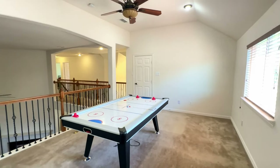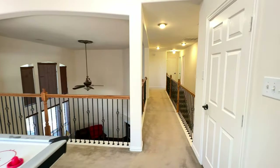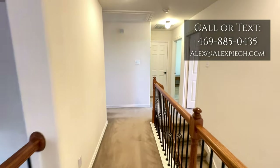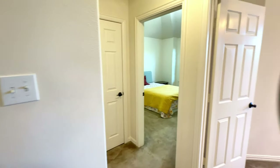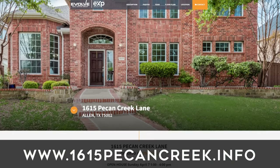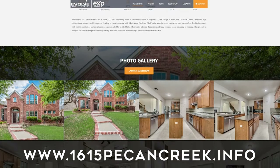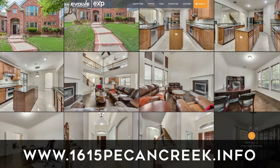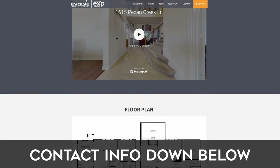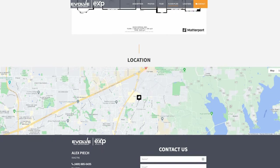We're located in Allen, Texas, so we've got great schools, super convenient, close to everything — people are really going to enjoy living here. If you have any questions or want more information about this home, feel free to reach out. All our contact information is going to be below today's video. Make sure you check out the property website — head over to 1615pecancreek.info where you can see the website set up specifically for this home, including the floor plan, room sizes, video tour, and all the photos available. We can't wait for you to come tour this and for the next family to make this brand new listing yours. Feel free to reach out — we're looking forward to helping you. Take care.